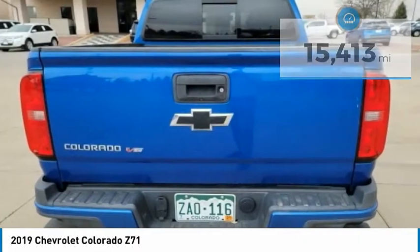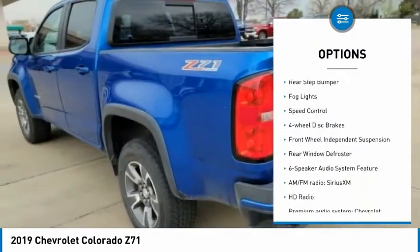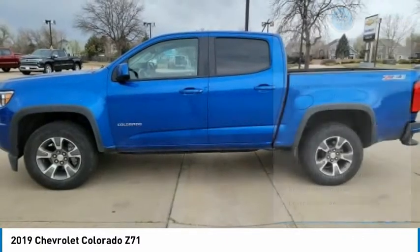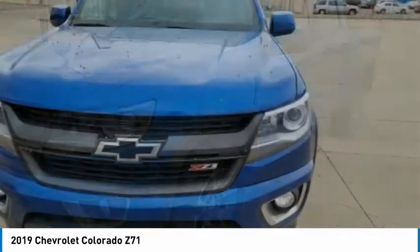Here are some of this vehicle's great options: electronic stability control, alloy wheels, traction control, remote keyless entry, rear step bumper, fog lights, speed control, four-wheel disc brakes, front-wheel independent suspension, rear window defroster.